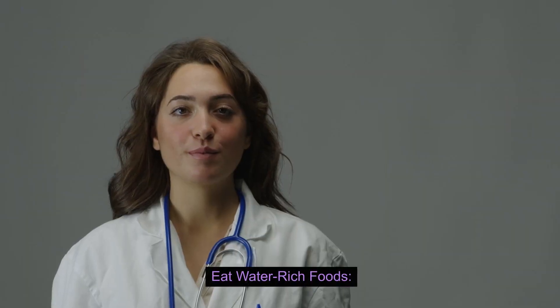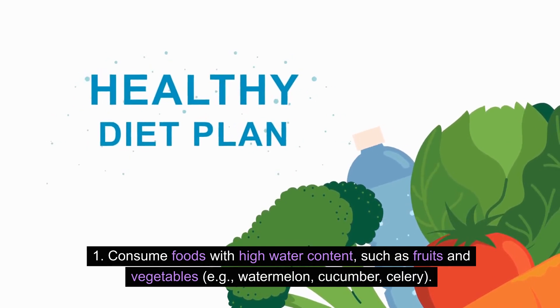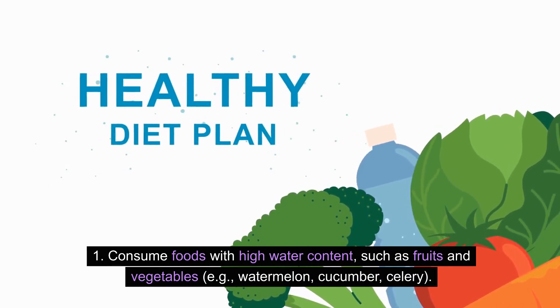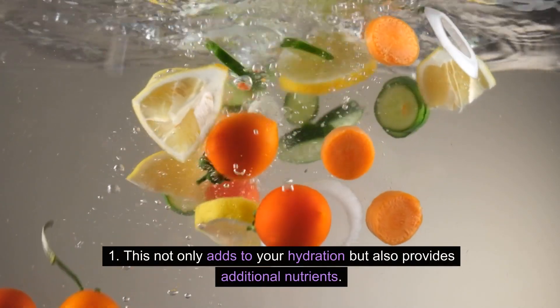Eat water-rich foods. Consume foods with high water content, such as fruits and vegetables — for example, watermelon, cucumber, and celery. This not only adds to your hydration but also provides additional nutrients.